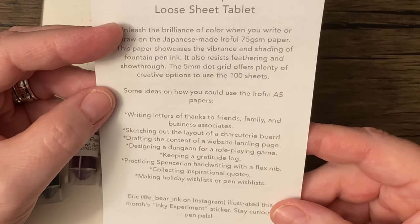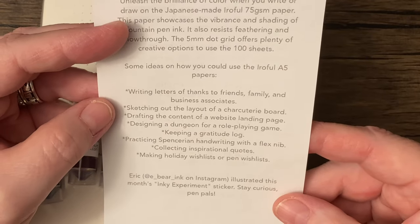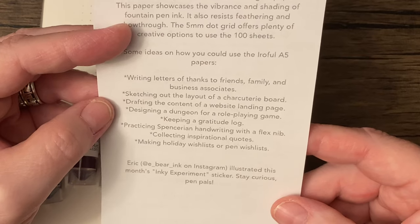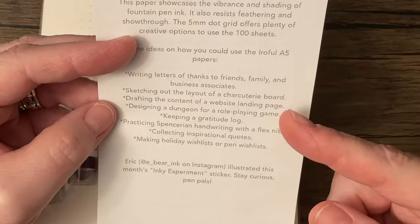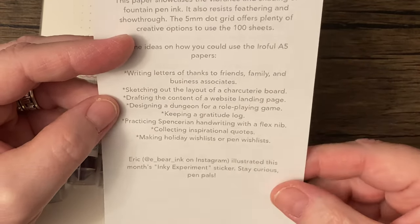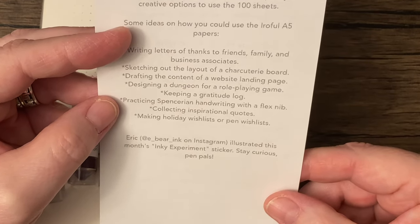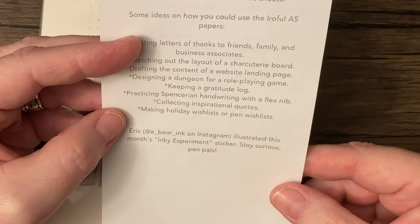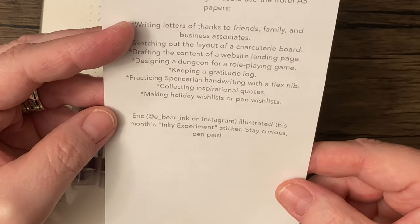The 5mm dot grid offers plenty of creative options to use the 100 sheets. Some ideas on how you could use the Irofol A5 papers: writing letters of thanks to friends, family, and business associates; sketching out the layout of a charcuterie board — I just recently learned what a charcuterie board is, basically a board with meats and cheeses; drafting the content of a website landing page; designing a dungeon for a role-playing game; keeping a gratitude log; practicing Spenserian handwriting with a flex nib; collecting inspirational quotes; making holiday wish lists or pen wish lists.